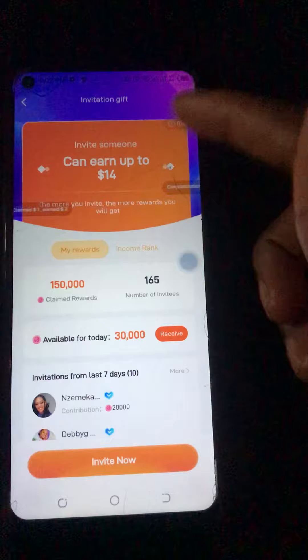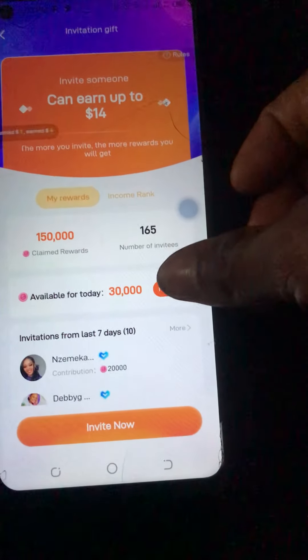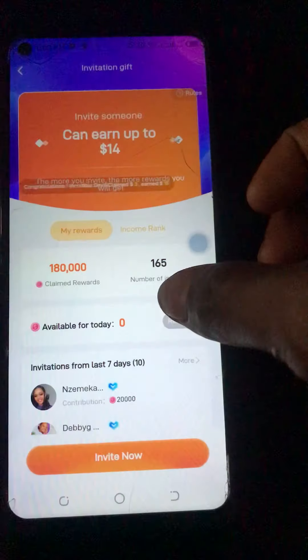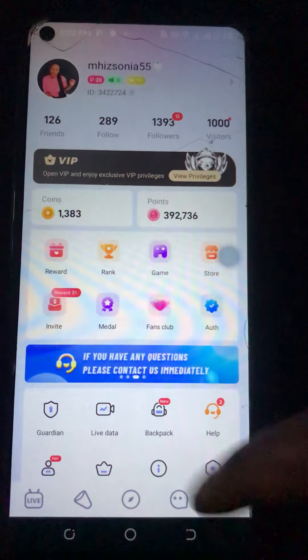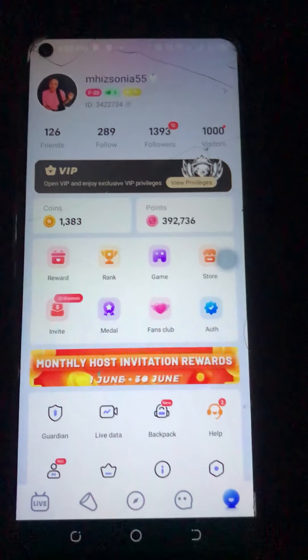So this is the current one that I have now. For you to be able to receive this, all you need to do is click on the 'Receive' button. If you click, they're going to say 'Confirm,' you click on Confirm, and right now it's going to be added to the amount I have here. You can see right now that I have 39 dollars.